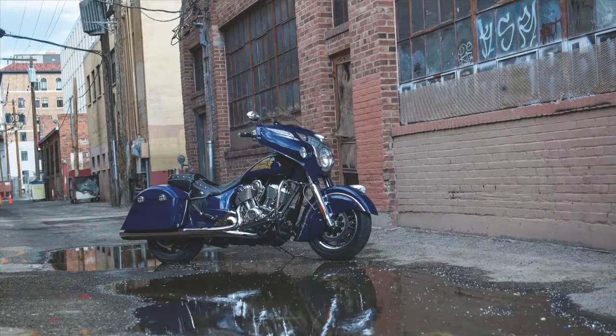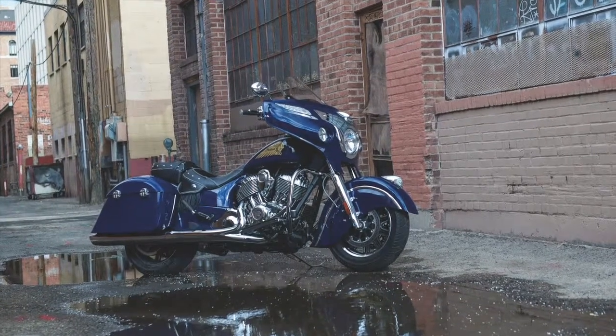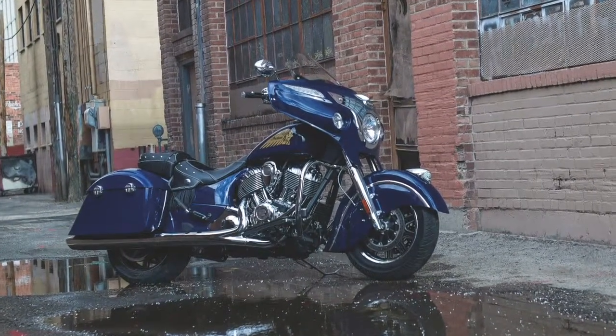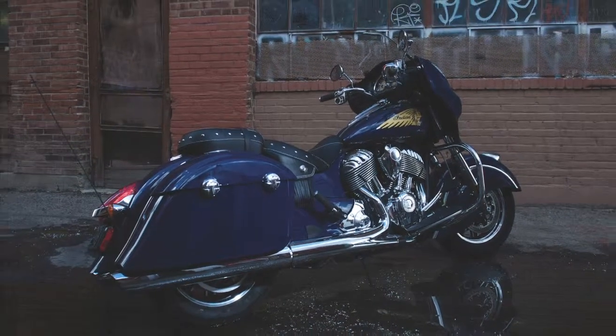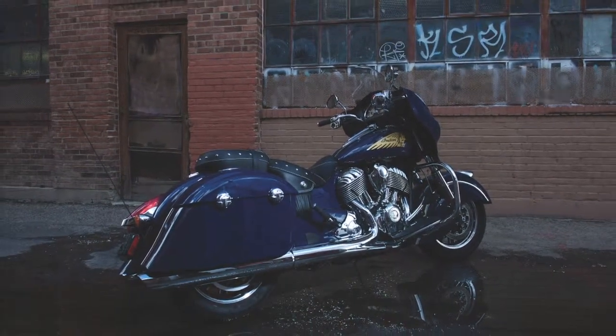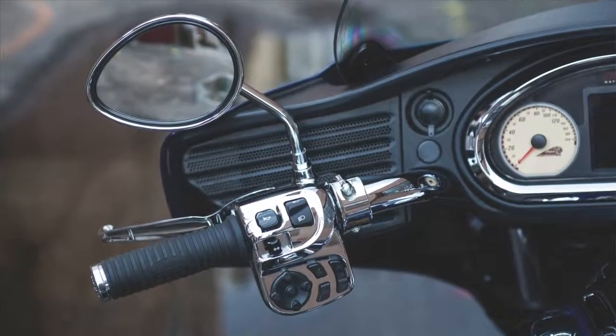And finally, the Chieftain. Slightly different steering geometry than the previous two, this is the first Indian motorcycle to feature hard-fairing, hard saddle bags, and new comfort and convenience features. It has the same features as the other models — keyless starting, brake caliper covers, laced wheels, and so on.